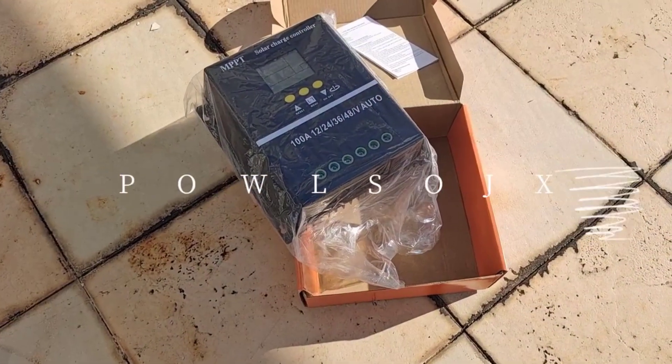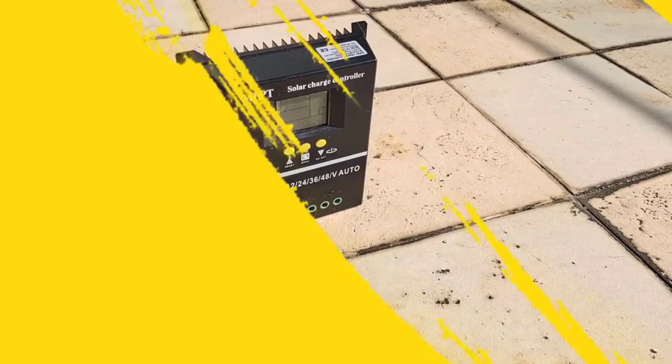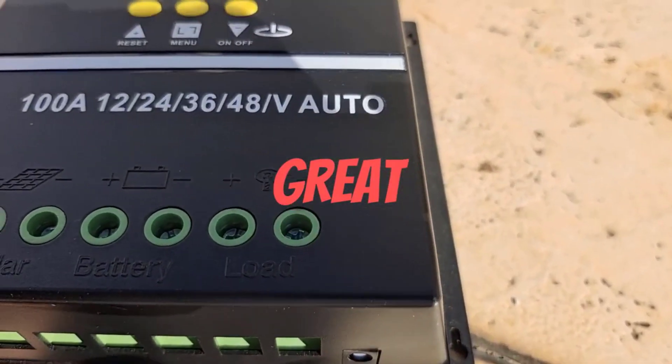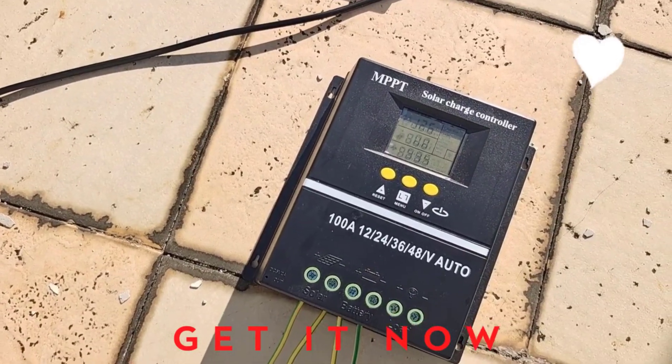Despite lacking smart features, the Pulsage controller is certified by CE and FCC, ensuring that it meets international standards for quality, safety, and performance. The device is built to prevent common issues like overcharging, overvoltage, and reverse polarity, enhancing the safety and longevity of your solar power system.